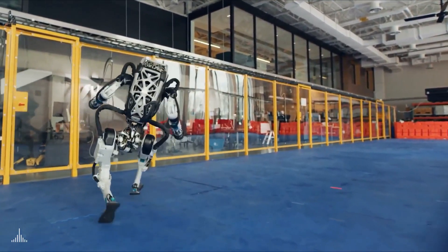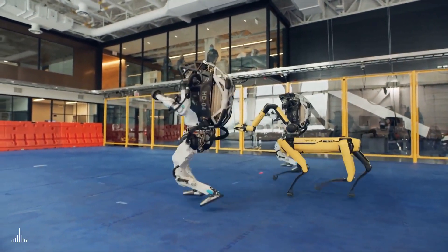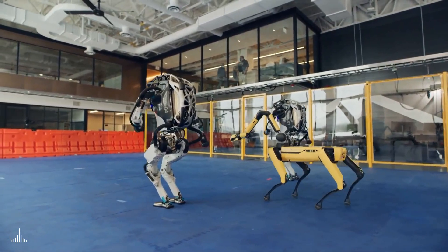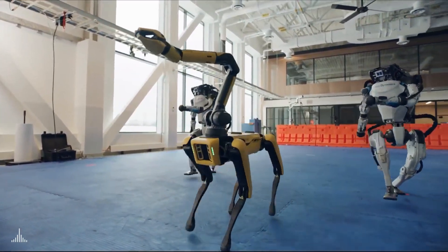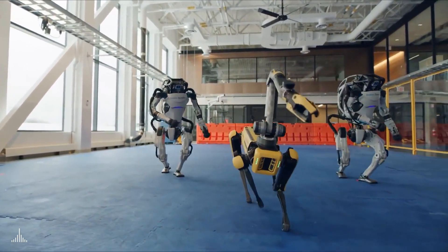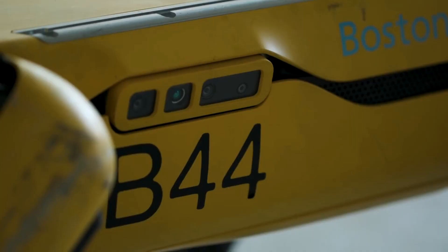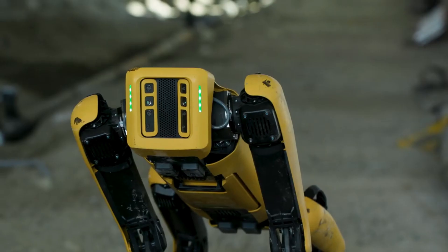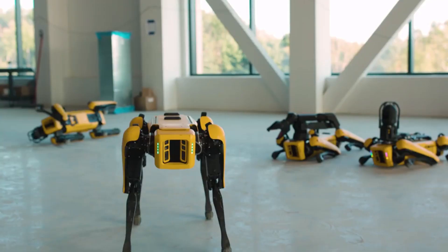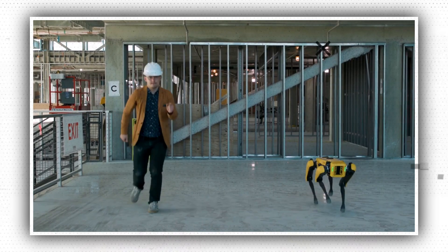To create the expertly choreographed demonstration, humans had to write the code for each sway, swivel, and squat. Two humanoid Atlas robots, a four-legged yellow robot named Spot, and a large ostrich-like robot named Handel make up the dance troupe, each performing its own routine. The Handel, designed for moving boxes in warehouses, bobs up and down as it rolls across the frame on two wheels. Spot, a canine-like robot with a long elbowed arm on top, hops and twists as its front and back pairs of legs appear to work independently, demonstrating impressive stabilization skills.